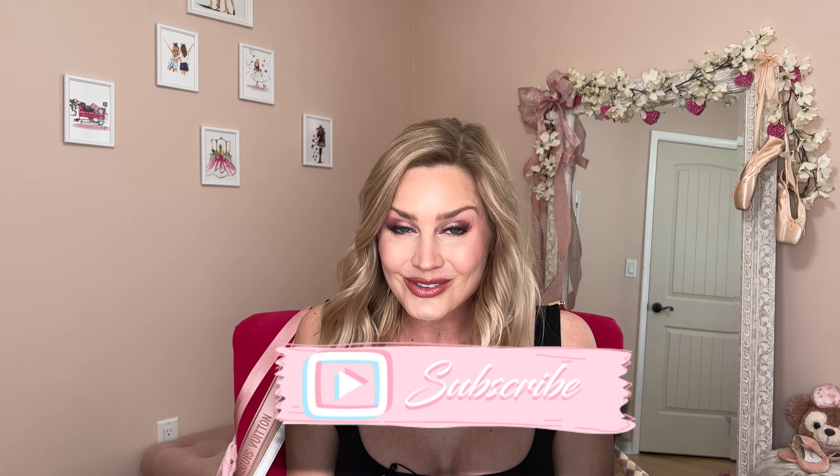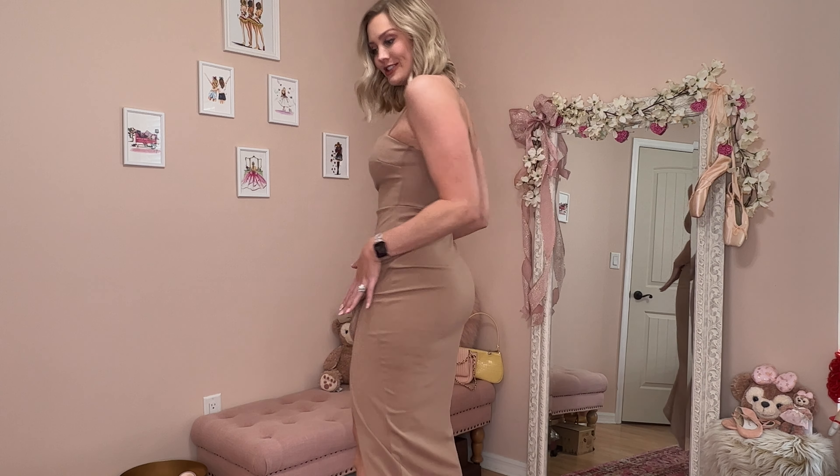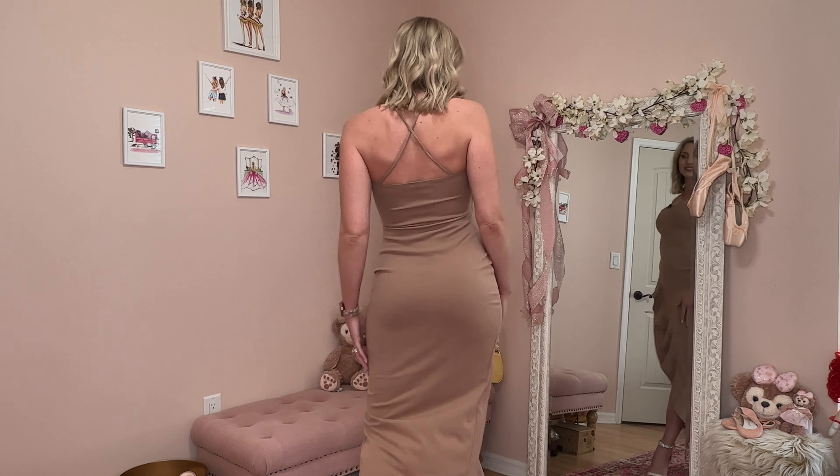But before we get into any of those gowns, if you are new here — hello and welcome, I am Laura! I appreciate it so much that you decided to give my video a view. I do lots of different girly content, try-on hauls, outfit styles in general, and a lot of travel and Disney content. If that seems to be up your alley, I would love it if you click the subscribe button — I think you'll really enjoy the channel.